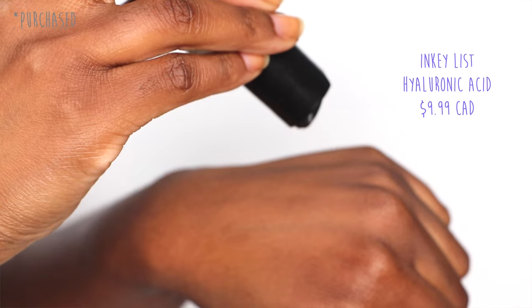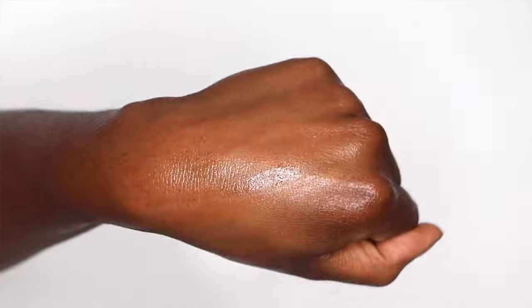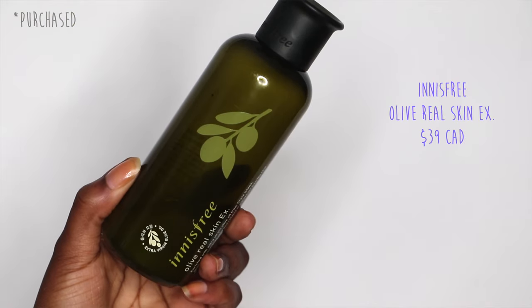One of my favorites for hydrating serums is the INKEY List Hyaluronic Acid — it's clear, so it's going to be more hydrating than moisturizing. It pulls a thousand times its weight in water and attracts more water molecules to the skin. If you're going to use something like this, I definitely suggest wetting the face or keeping your toner damp so that there's some water for the hyaluronic acid to pull deeper into the skin.